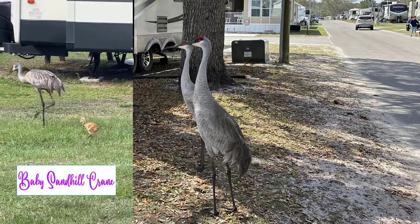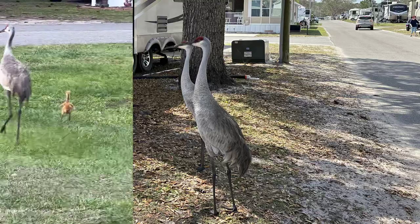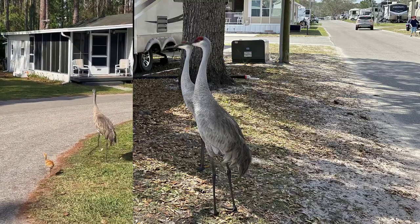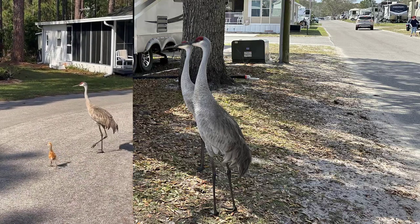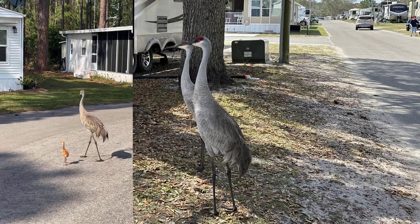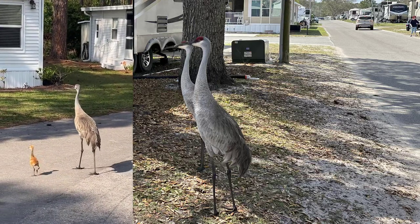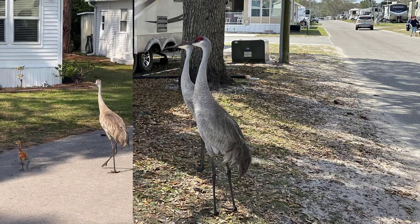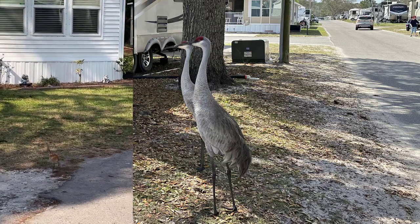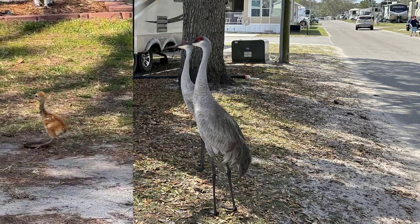Check out this baby sandhill crane — wait till he crosses the road. Wait for the close-up. Isn't he cute?